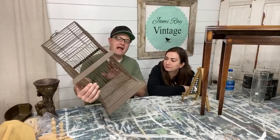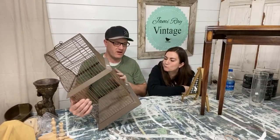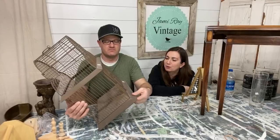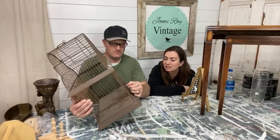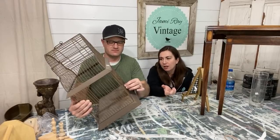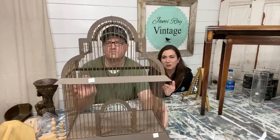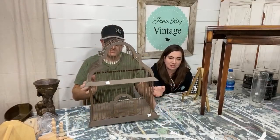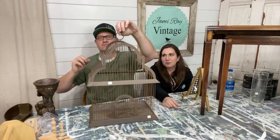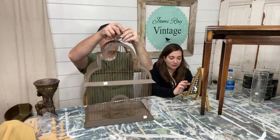Birdcage — this was hiding way in the back corner of the yard area, which is kind of outside but covered. They put it where they would put actual birdcages. This is just for home decor — no birds ever lived in there, though you could probably use it as a real birdcage. It was only five bucks and birdcages sell like crazy. We'll either keep it as is or spray it white, and I'd probably sell it around $25 to $30 in the shop. It's a pretty big birdcage.